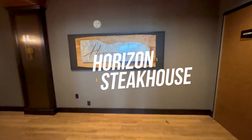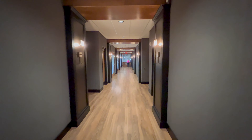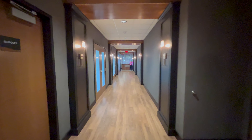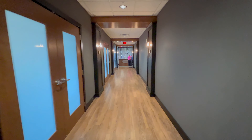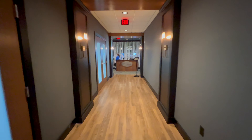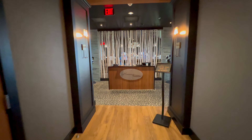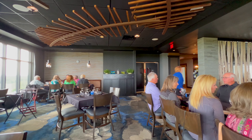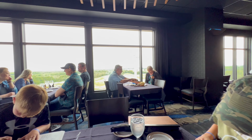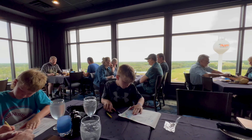You get off the elevator and this is the Horizon Steakhouse, up on the 12th floor. You have to go down this hallway that looks like the Wizard of Oz's entrance to the wizard chambers to get to the steakhouse. It's a long hallway that takes you to the entrance on the 12th floor.